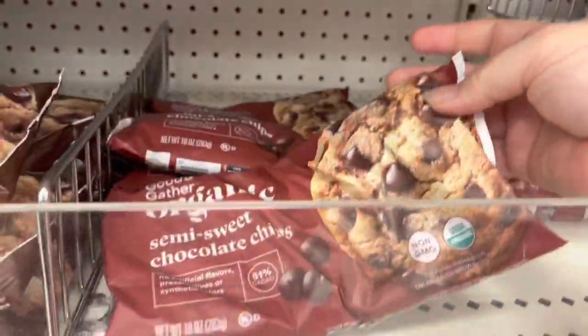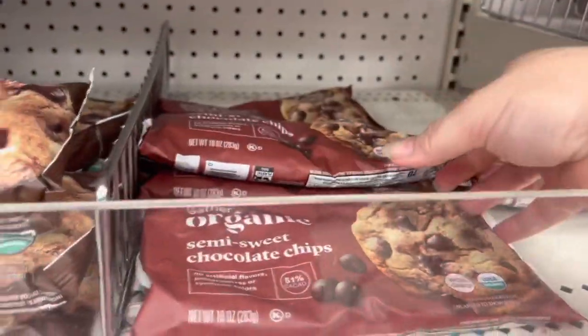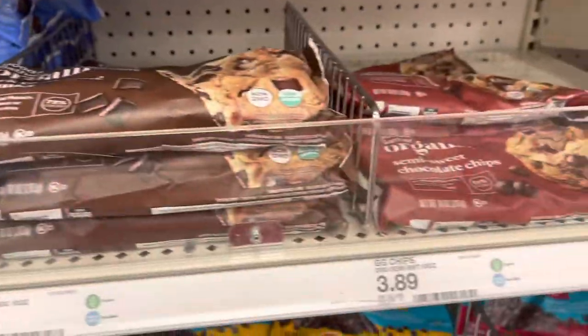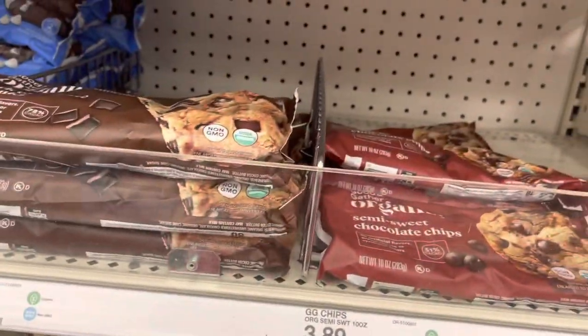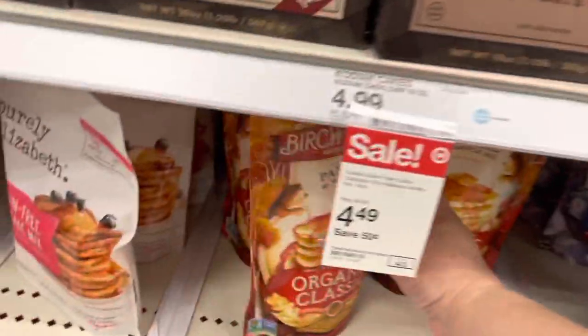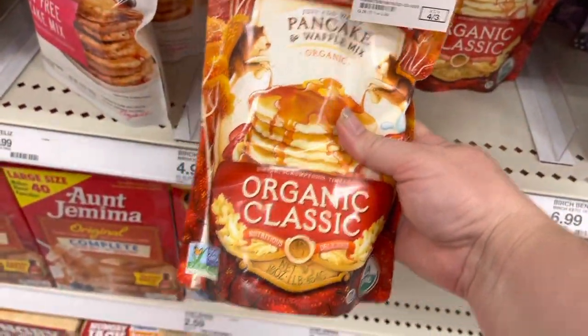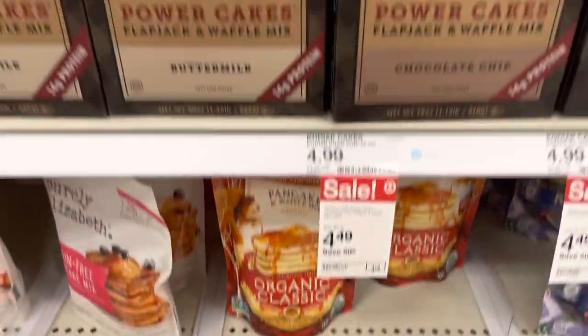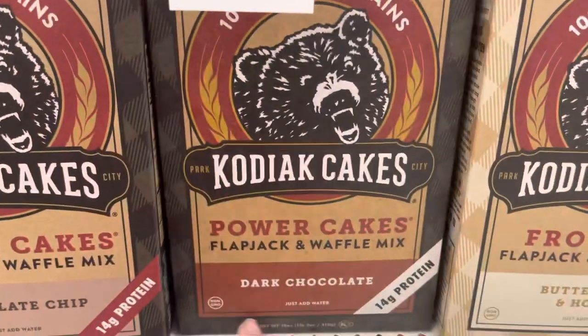I just picked up organic dark chocolate chunks and organic semi-sweet chocolate chips for baking — I like to put these in pancakes. They have organic pancake mix here too. The Birch Blend organic classic pancake mix is very good — put those chocolate chips in and they're great.